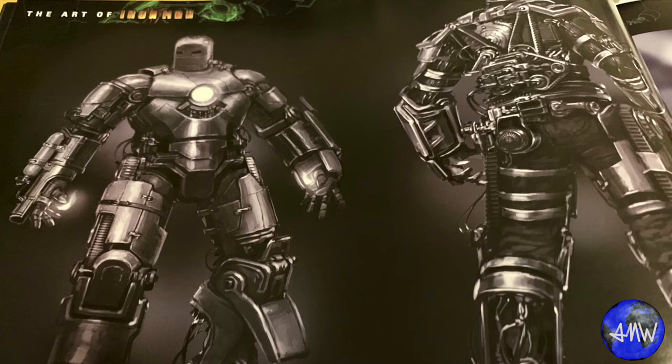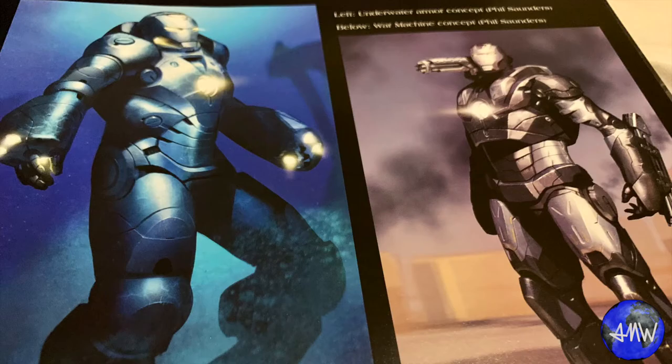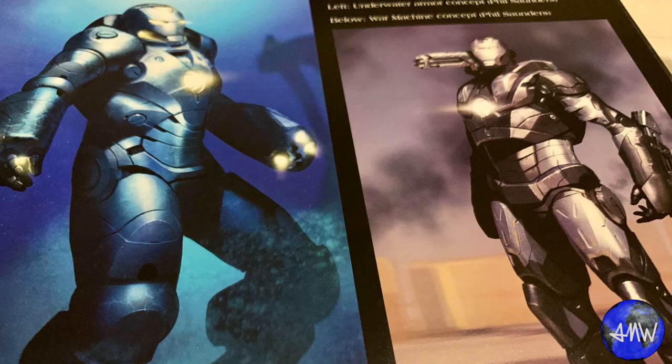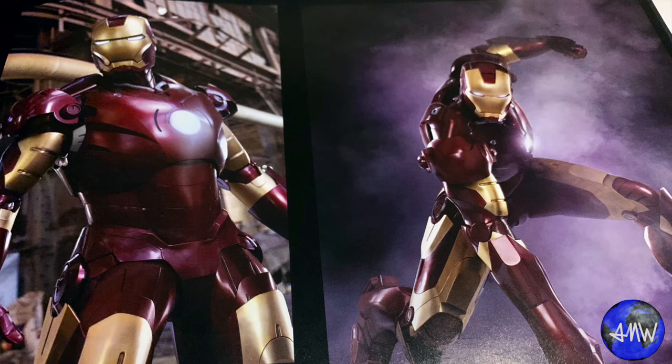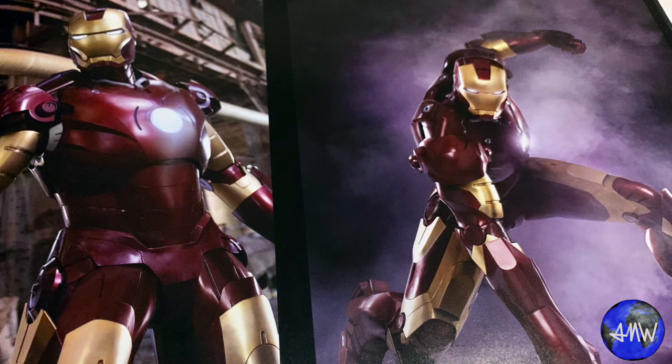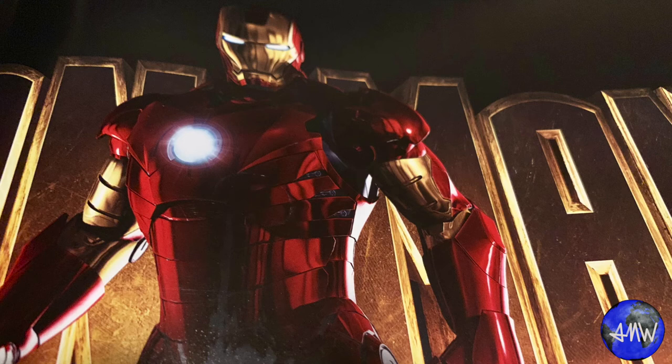Iron Man 3 isn't my favorite MCU movie by any stretch, and it's definitely my least favorite movie with Iron Man in it. But as an art book, if you love Iron Man armors, it goes through pretty much the whole Iron Legion. So even though it doesn't make this list, if you love Iron Man you should really get all of those books because they go really in-depth with armors, what comic books influenced them, and why they designed them the way they did. They usually have anecdotes from the designers about why they were really excited to design those armors.